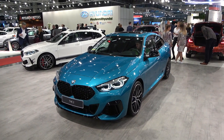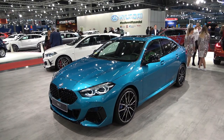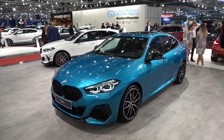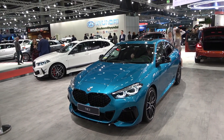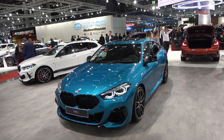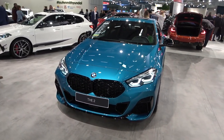Hi guys, welcome to the channel, welcome to the Vienna car show at the BMW stand where we have a chance to see the BMW 2 Series Grand Coupe. This is the first ever compact limousine from BMW — it's based on the same platform as the 1 Series, and will be a direct opponent to cars such as the Mercedes CLA and Audi A3 limousine.